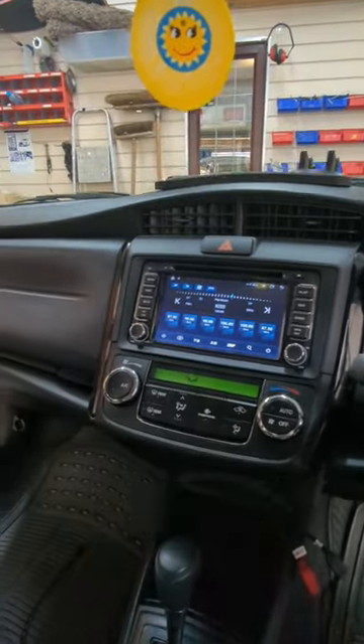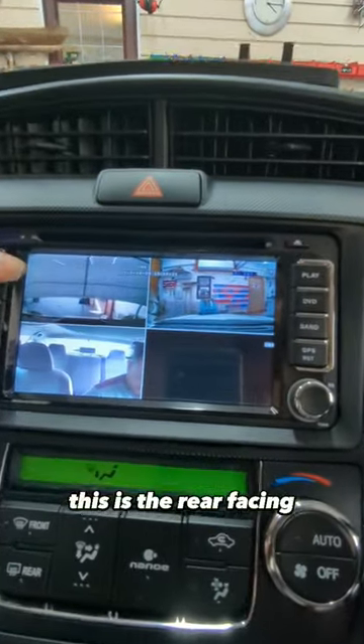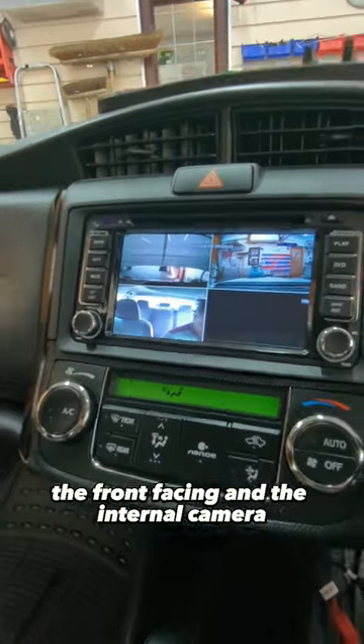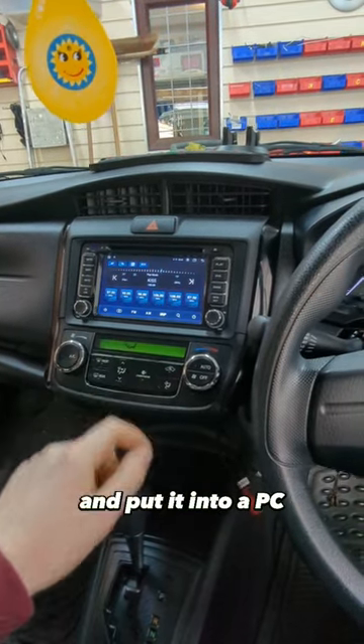If you want to see the live footage, you can view it from the head unit in an app. This shows the rear-facing, front-facing, and internal camera. If you want to view the recorded footage, you have to remove the SD card from the DVR and put it into a PC.